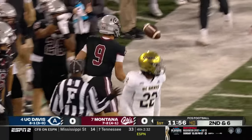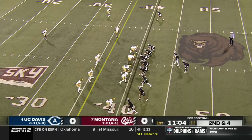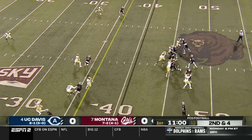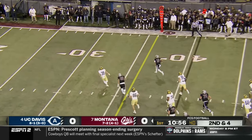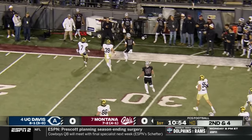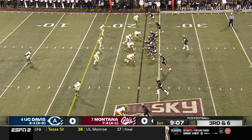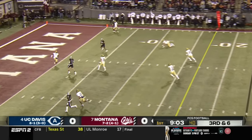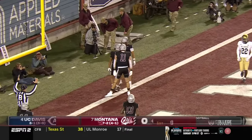Into UC Davis territory, Sawyer Racinelli with a great lift. Five surveys, steps up across the 30, safely out of bounds. Empty set on a third and six for UC Davis — busted coverage, Montana touchdown!